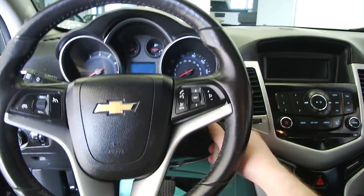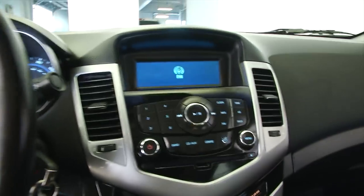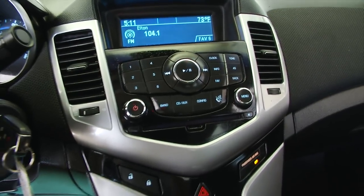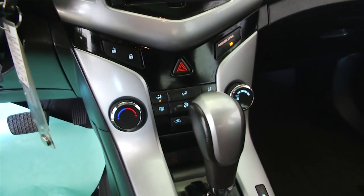On the steering wheel, you can see cruise control and audio controls mounted on the steering wheel — AM, FM, XM radio available with a subscription. Heat controls, air conditioning, and of course OnStar is available.